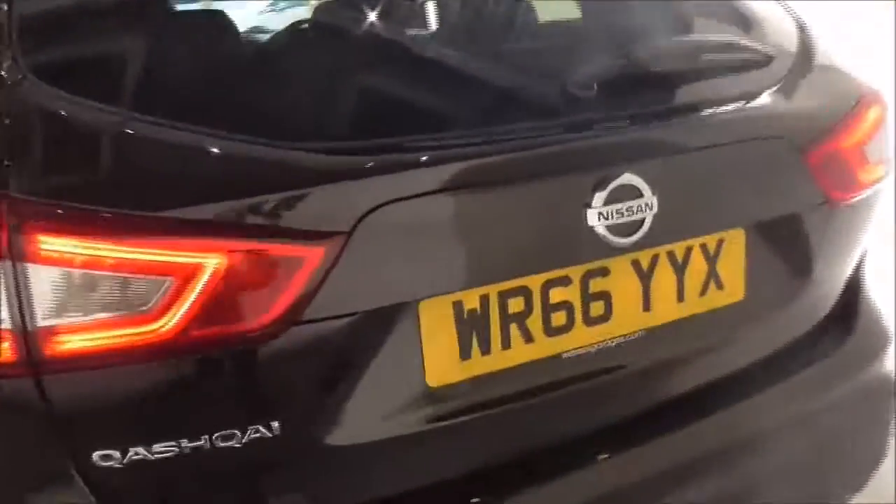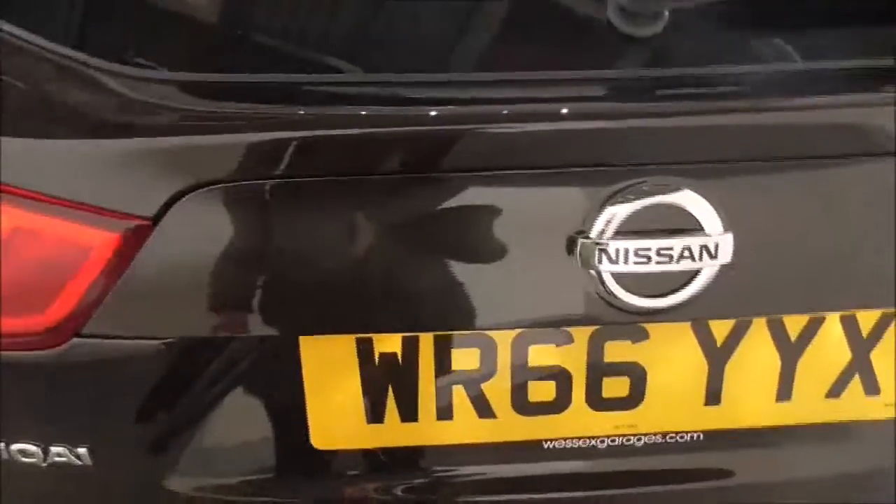This vehicle has had one previous owner. It does have front and rear parking sensors running across the bottom here.